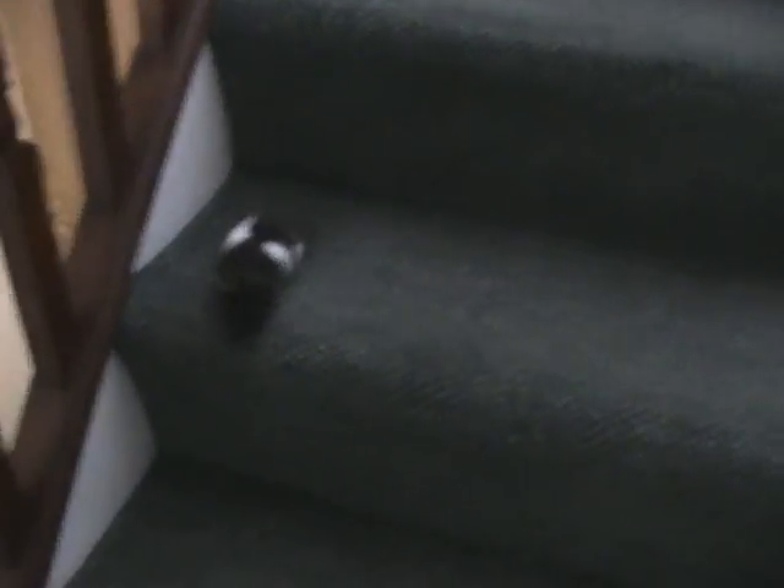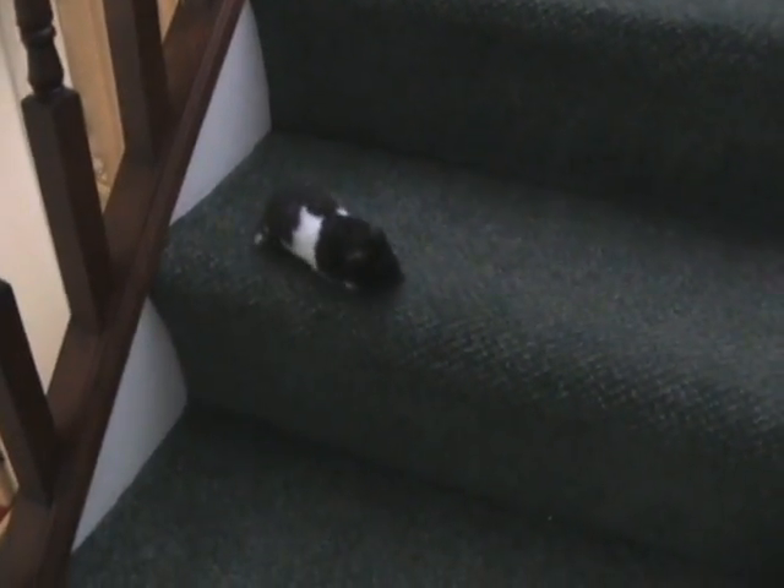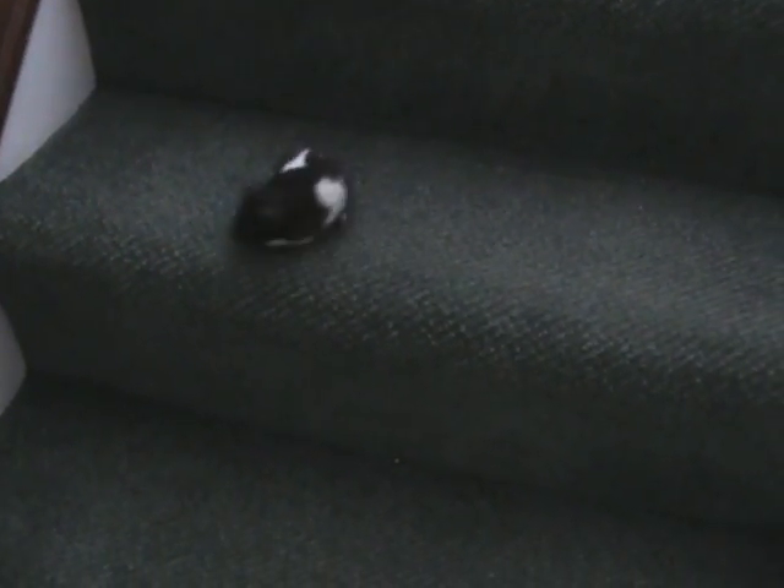To me, the taste of summer has to be crab. It's too cold to go out fishing for them yourself, so you can buy them all year round. And I've got a great, simple recipe. And also, something that you would never probably use before, or have ever seen before.